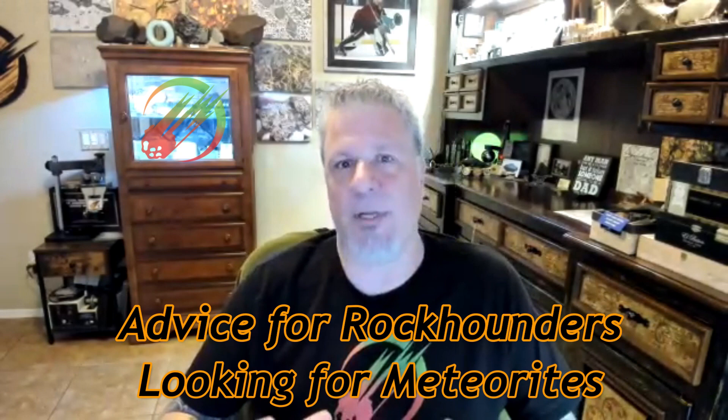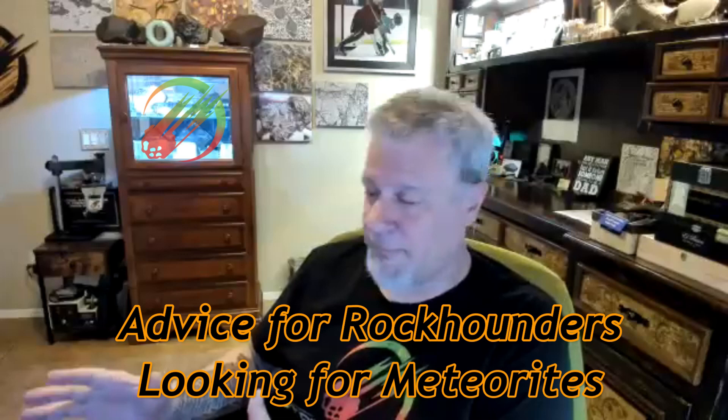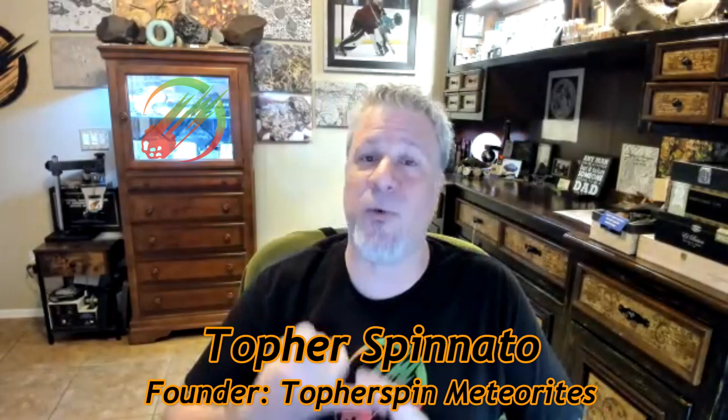We're going to have a little mini hangout today for you rock hounders who think you might have something. We'll show you a bag of stuff I received and roll through it with our opinions. Most importantly — and really why you want to stick around — at the end we'll share advice from the crew. We'll also give you tools where you can upload pictures and get expert advice on whether your rock is a meteorite or not.